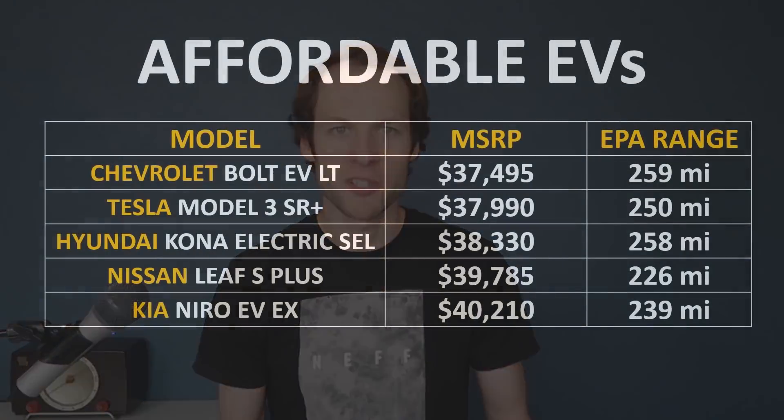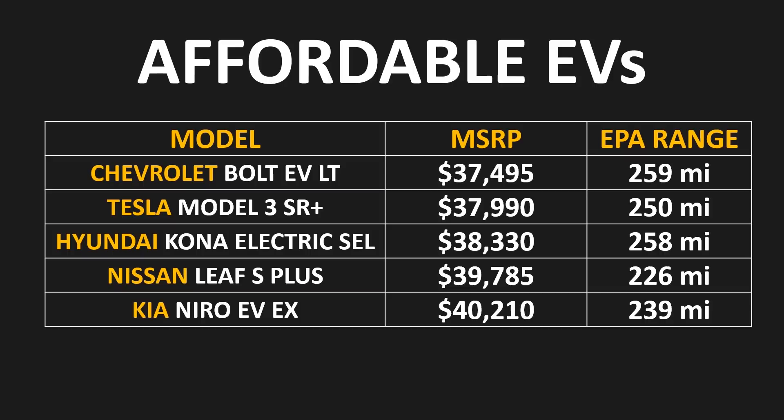Since this video is talking about the most affordable versions of these vehicles, we're going to choose the lowest trim of each car. For the Chevrolet Bolt, we're choosing the LT trim level. For the Model 3, the Standard Range Plus. For the Hyundai Kona Electric, the SEL trim level. For the Nissan Leaf, the S Plus trim level, and for the Kia Niro EV, the EX trim level.